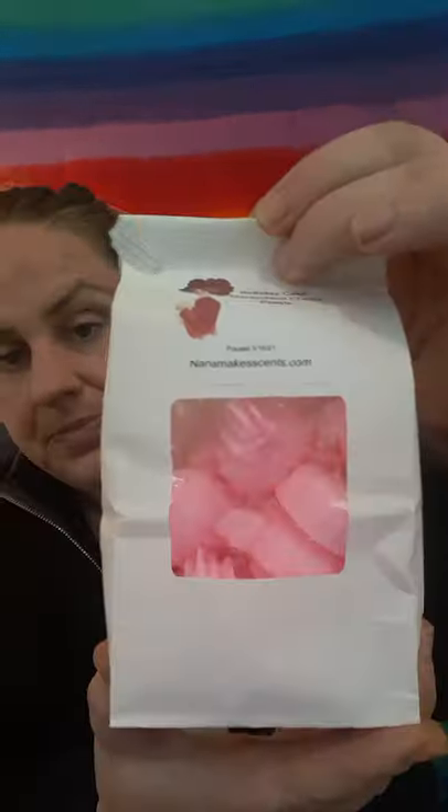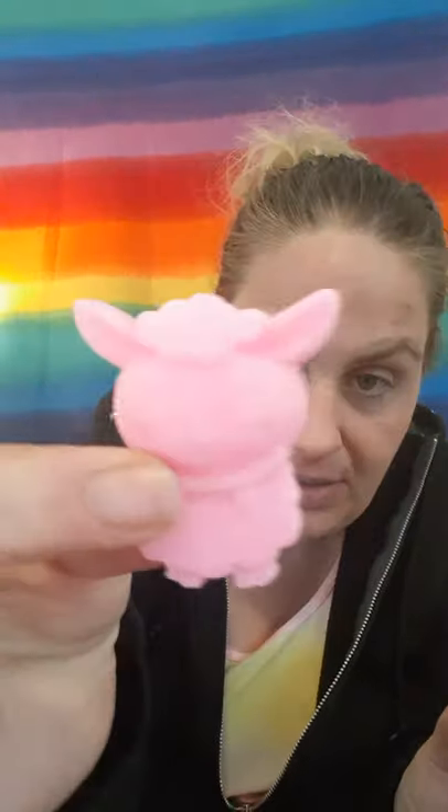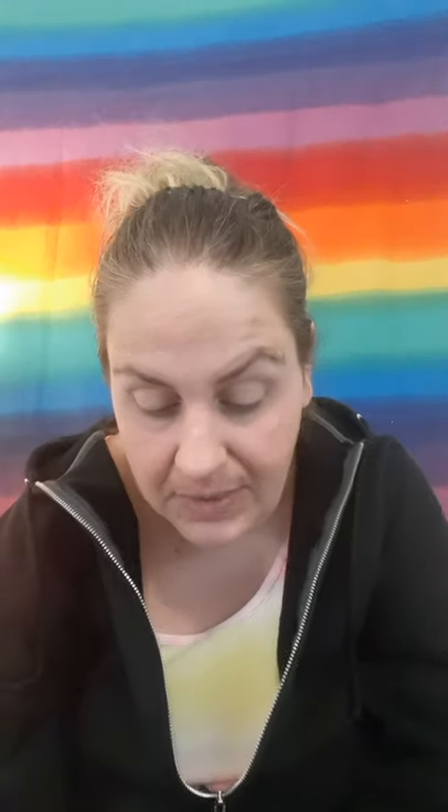Then we have Birthday Cake, Maraschino Cherry, and Peeps. These are little lambs and little birdies. This smells like birthday cake with really sweet maraschino cherry marshmallow filling. It is just delicious. That maraschino cherry is so juicy.